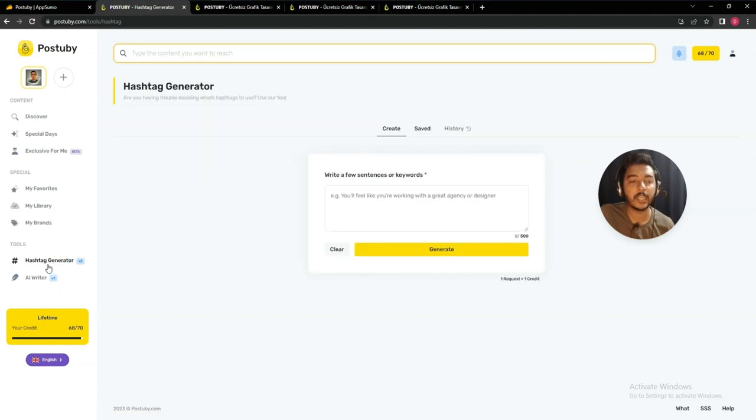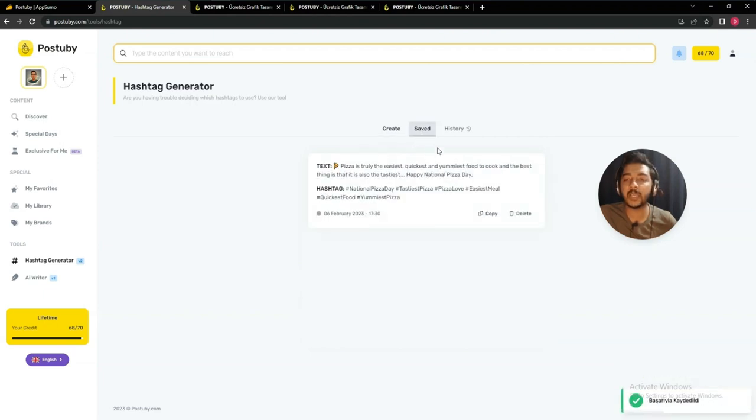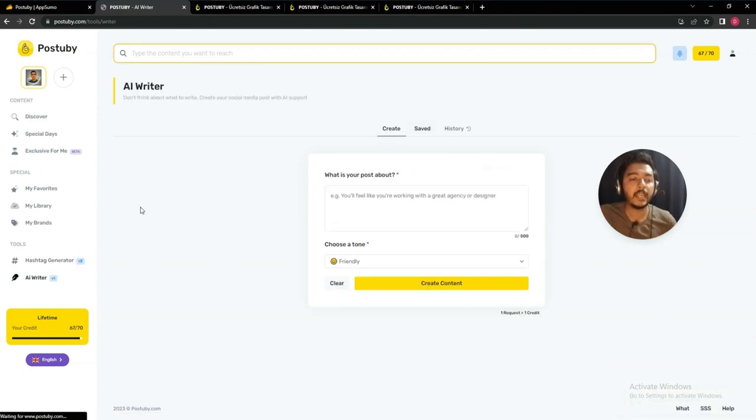Under the tools section, there is a hashtag generator. You write some sentences or keywords, then click 'Generate' and it will generate hashtags for you. You can copy these hashtags or save them for later use, and all your saved hashtags will be stored in the saved section.